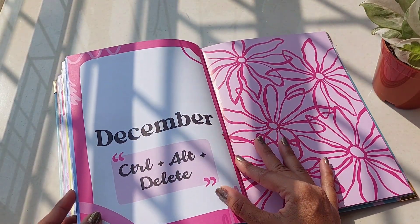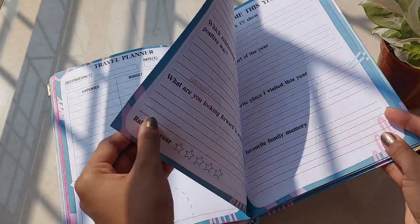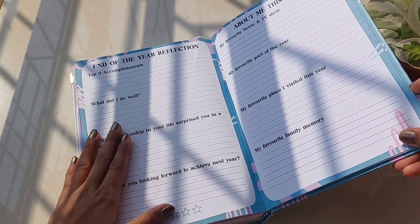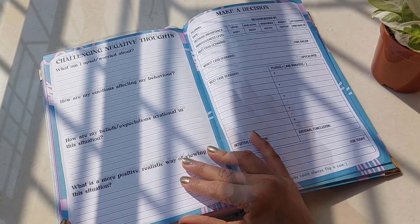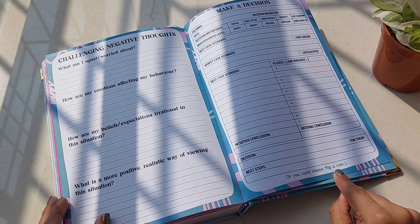In my opinion, the Simba Lifestyle 2024 planner is not just a planner — it's a journey. It's the perfect blend of functionality and creativity, making your planning sessions a delight. If you are someone who loves a planner that's as vibrant and lively as your personality, this one is for you.